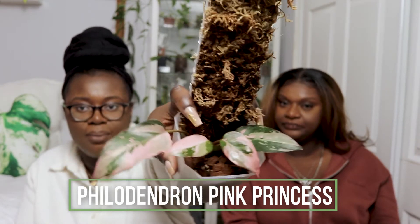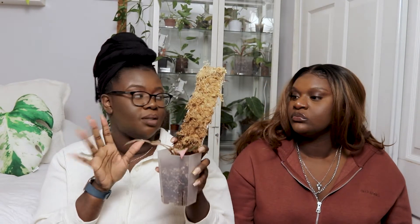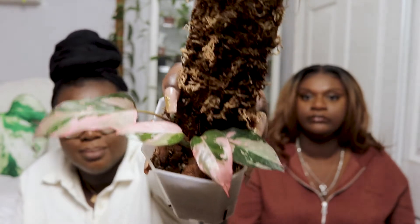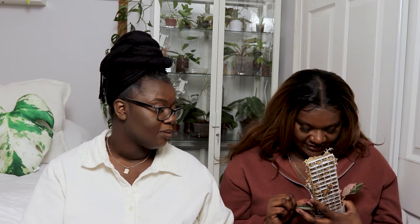Moving on to a philodendron — one of my favorites right now. I did a video on this in my October favorites. This is my philodendron pink princess, currently a four-leafer. I purchased it as a two-leafer; the pot and moss pole came included. Look at that pink marbling — I think we may have done this last time. This is actually the second time filming this video.